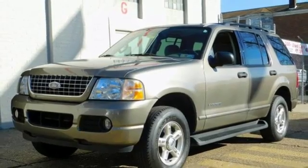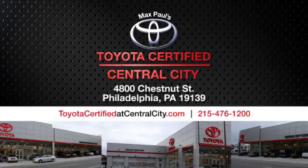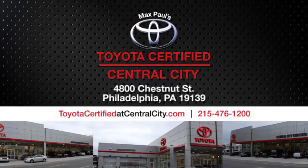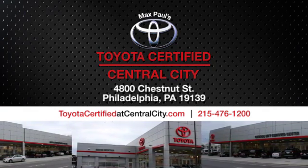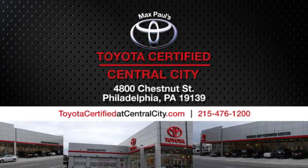See what it can do for you when you take it for a test drive. Max Paul's Toyota certified at Central City. Come see us today. We're located at 4800 Chestnut Street in Philadelphia, PA.